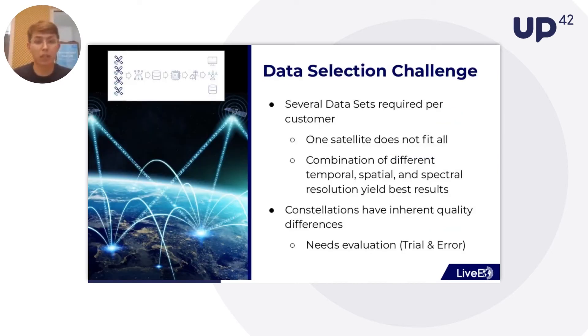We don't stop there, because although many utilities have a high interest in satellite data, what we believe is often a big gap — between technical capabilities and real uptake at the end company — is that this data has to be broken down into actionable workloads and distributed to users throughout the organization. That's exactly what we do in the last part of our process chain. The first challenge we had to overcome was the data selection challenge: several data sets are required per customer — no customer can really be served with only one satellite data source. You need to combine a multitude of satellite data sources with different temporal, spatial, and spectral resolutions to create the best result. Also, different satellite constellations have inherent quality differences — one constellation is sometimes better for one customer than another, and this really requires evaluation and trial and error.